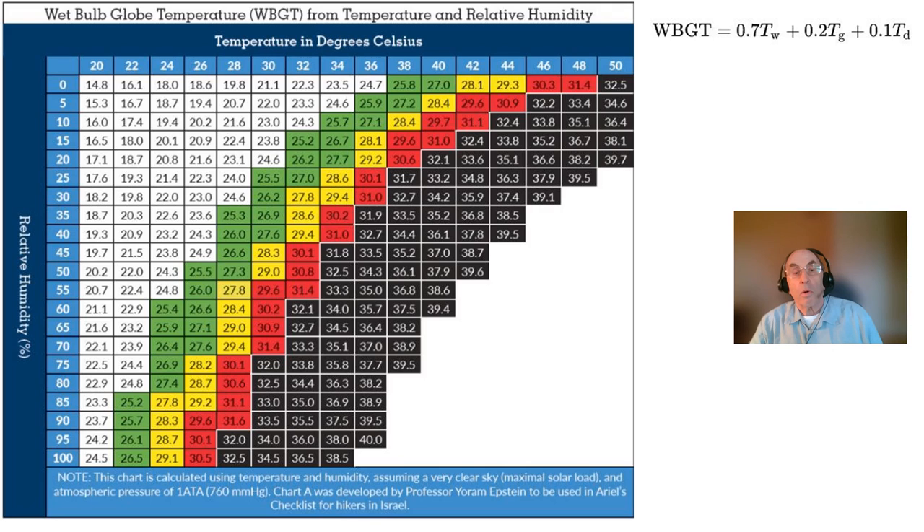In the shade and indoors, wet bulb globe temperatures are lower than the wet bulb temperature alone by about a degree centigrade. Thus, wet bulb temperatures of 31 degrees centigrade or 88 degrees Fahrenheit can be lethal even for healthy people. People who are elderly or who have underlying medical conditions can experience heat-related illness at wet bulb temperatures as low as 28 degrees centigrade or 82 degrees Fahrenheit even in fully shaded environments.